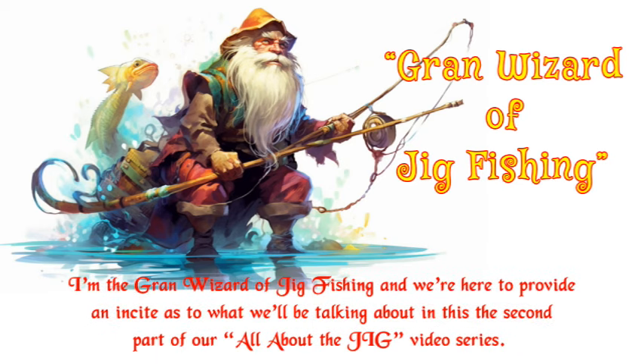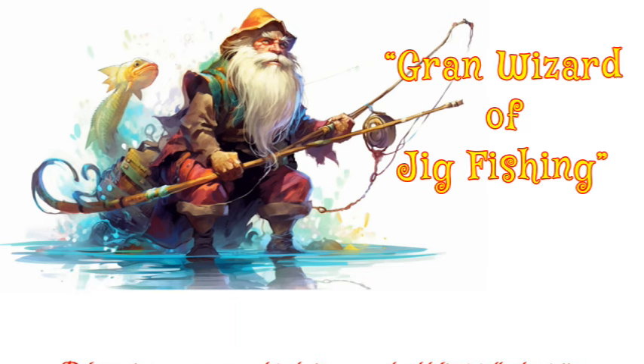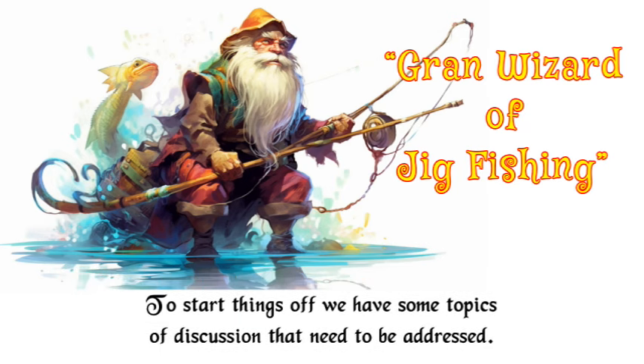I'm the Grand Wizard of jig fishing, and we're here to provide insight as to what we'll be talking about in this, the second part of our All About the Jig video series. Referencing your gear and techniques, we should first talk about jigs. They are designed to be dropped or jerked up and down in the water to mimic the motion of injured prey. To start things off, we have some topics of discussion that need to be addressed.